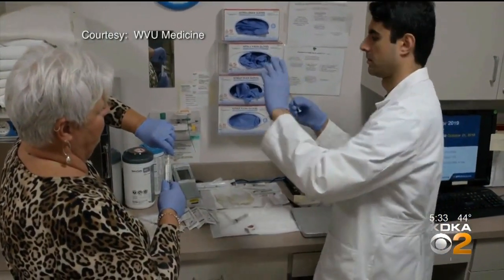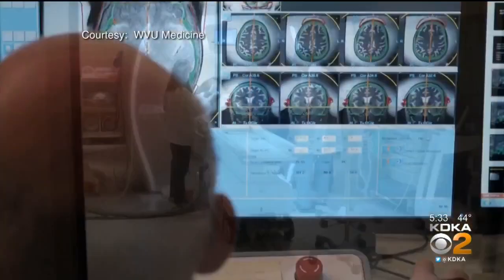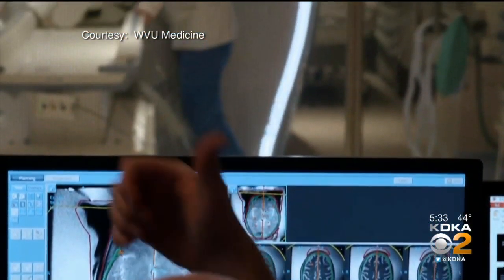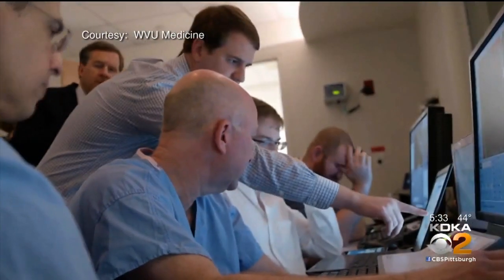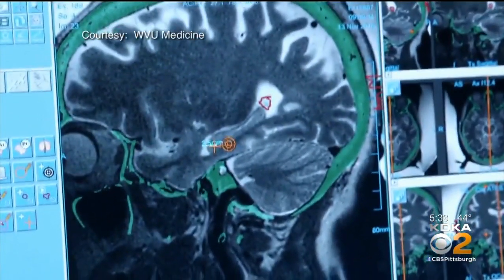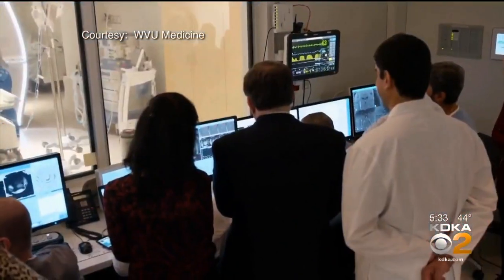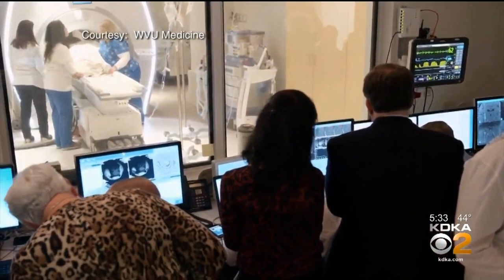Microscopic bubbles are injected into the bloodstream, and as they course through the vessels near the hippocampus, the ultrasound causes the bubbles to shake. This temporarily opens up the blood-brain barrier, a shield that keeps large and potentially harmful substances from getting into the brain — things like toxins or drugs. But it also keeps bad things in, like the plaques, the sticky clumps of protein that are a hallmark of Alzheimer's. The researchers believe this activates the brain's immune system, clears the plaques, and improves symptoms.